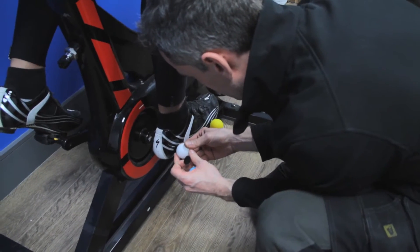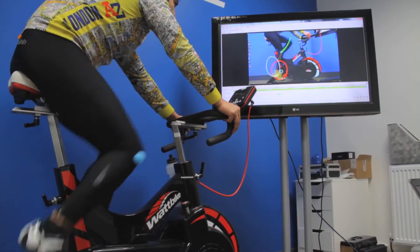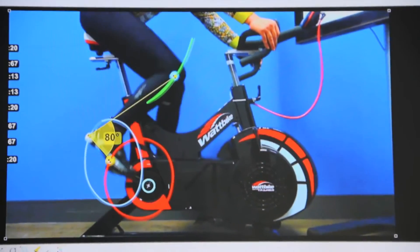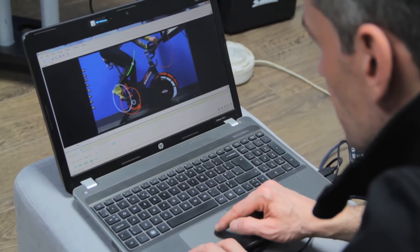A good pedalling technique is a great way of increasing your speed on the bike — in fact by up to 10% — without increasing your fitness. We achieve this through our unique Pedal Stroke Analysis Service, where we analyse your pedalling motion as you move through the full 360-degree rotation.